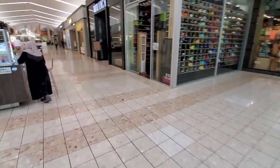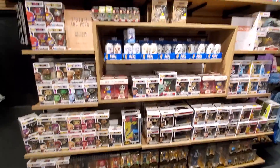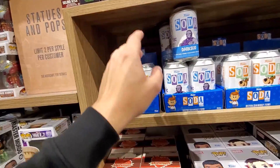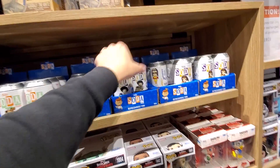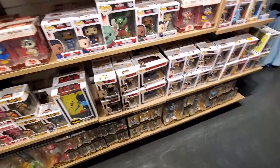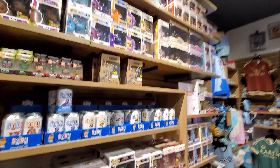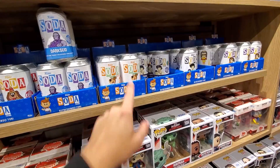Up next: Box Lunch. This mall is absolutely massive, there's so many stores. They've got a pretty good selection of things in here. Checking out the sodas — they actually have some decent ones: Gizmo, Fleagle from Banana Splits, Dark Side, Yogi Bear — we might need to check for a chase on that guy. And then some anime exclusive ones: Spike and Faye, both Box Lunch exclusives. Also some Batman, some Funko Gold, Doctor Strange — which probably had a chase when it was put out. The Earth Day exclusive Gandalf is another good one. I might have to get a Yogi Bear, thinking about it.